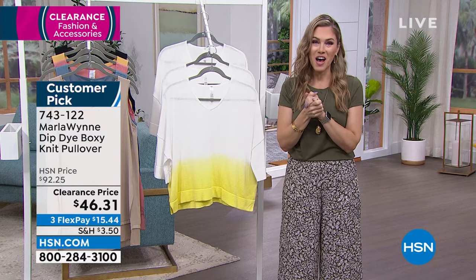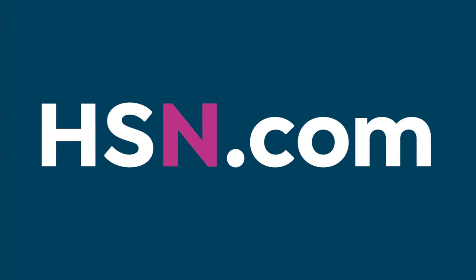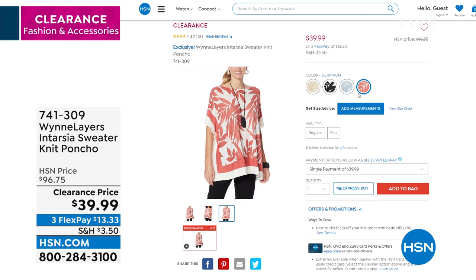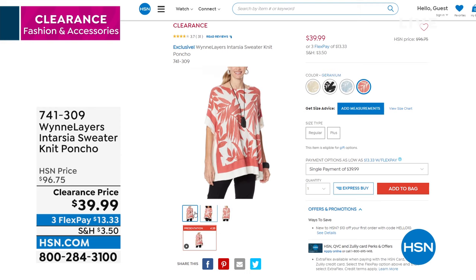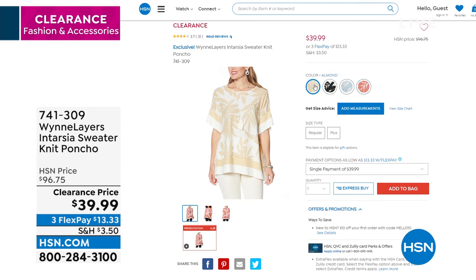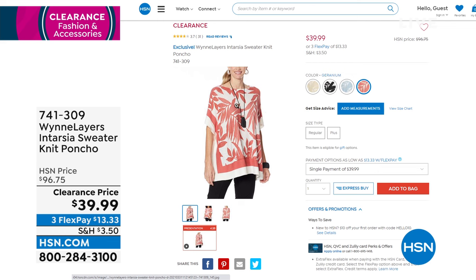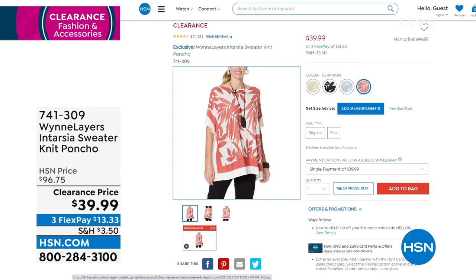Coming up in about 15 or 20 minutes — and I know this is going to be on fire — it is the intarsia sweater, a knit poncho, another famous silhouette that Marla has made so beautiful. Today's clearance price is basically about 60% off savings. Look at that gorgeous geranium, the almond, the black, and we also have it in faded blue. You can see the details — the floral is mixed with a geometric box print. It truly is an artisanal piece. $13.33 gets that home. Item number is 741-309.